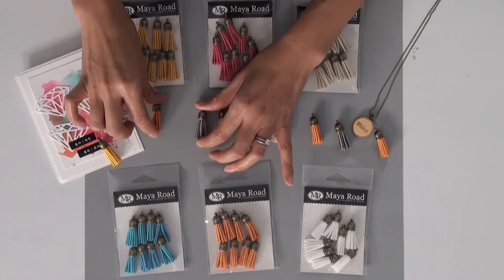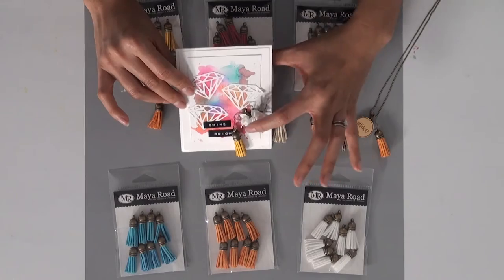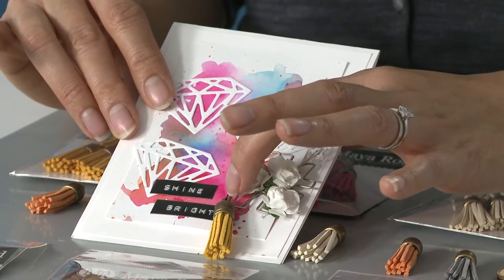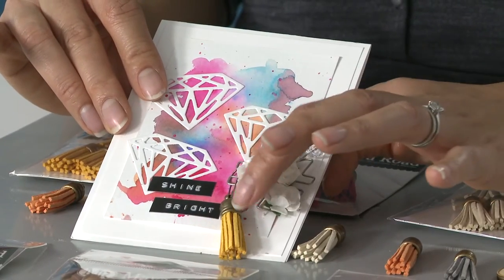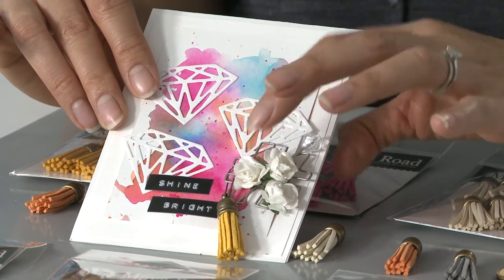These are perfect if you're trying to make a card — I'll bring my card over here. If you look at this card, you can see if you just hang it off a little vintage clip, look how cute that looks on this card. It just adds a little touch of embellishment that you want.